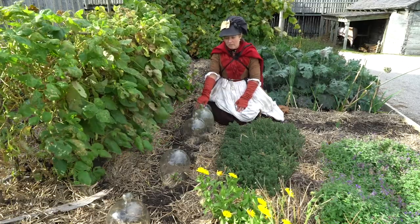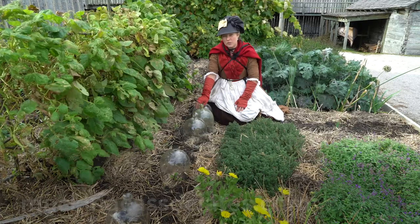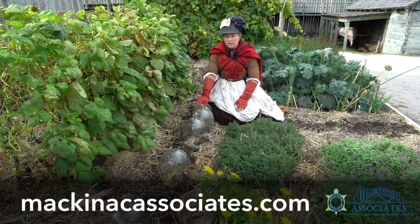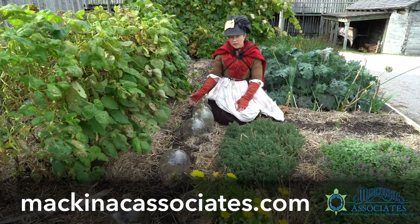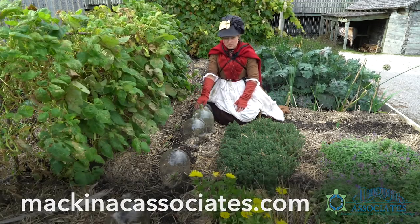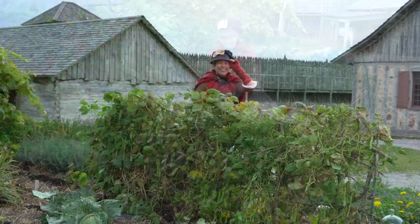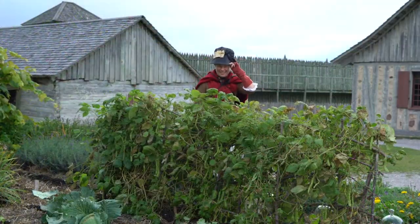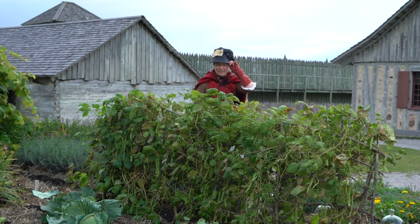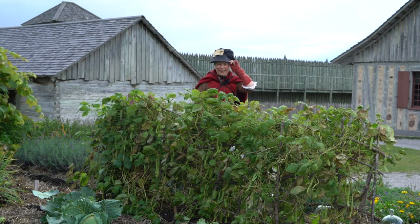We have these bell jars here in our garden thanks to our Mackinac Associates group. If you are interested in learning more about how to support our gardens and Mackinac Associates, please do visit our website. Thank you for coming on a tour of one of our backyard kitchen gardens with me. Come and visit us in 2021 to see what is growing next.